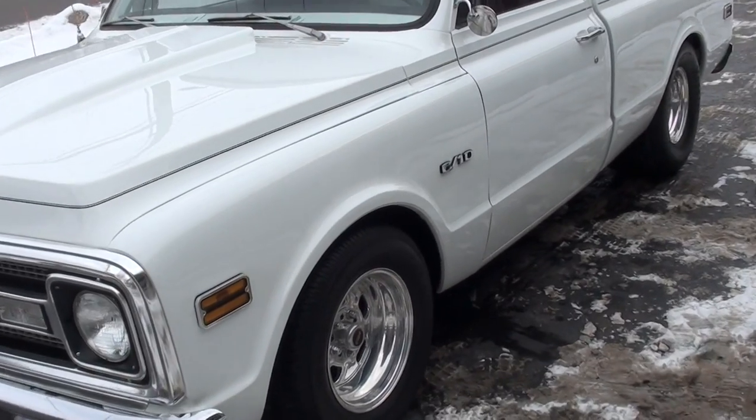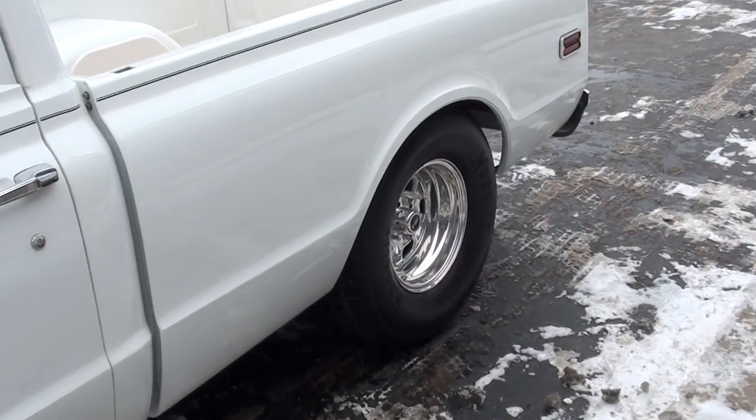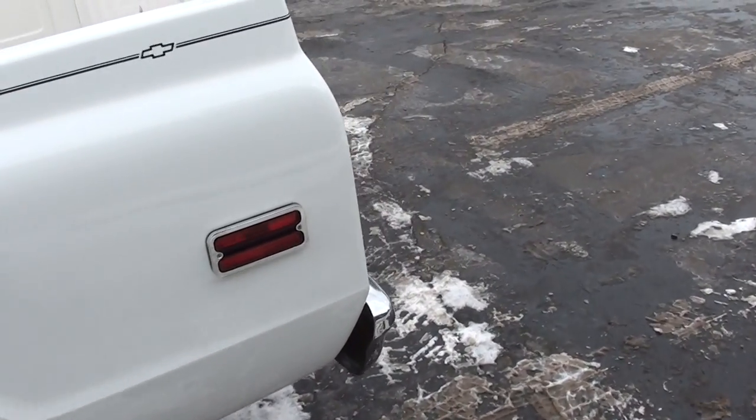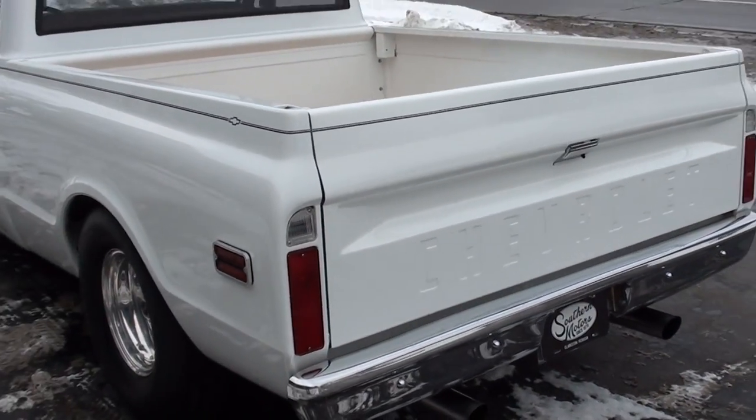It's got a custom diamond-pleated red cloth interior. And this thing beats the ground - 850 horsepower in a 589 cubic inch Dart block.